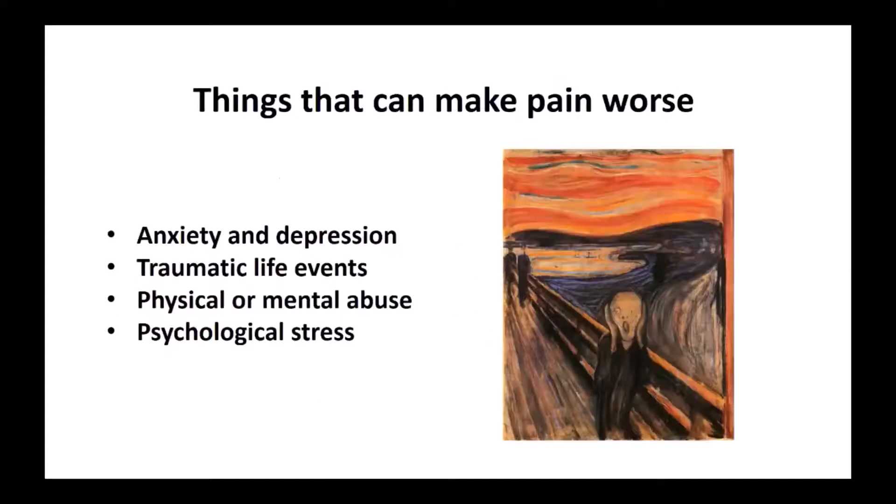There are also a lot of things that can make pain worse, and I'm sure many of the audience have experienced this. If you're feeling anxious or depressed, that can make pain feel worse. If you're undergoing a traumatic life event, so can that. Physical or mental abuse or psychological stress — all of that can make the perception of pain appear worse, and many of us have experienced that throughout our lives.